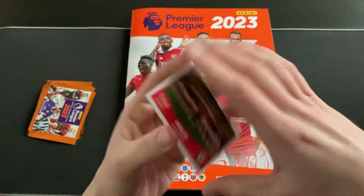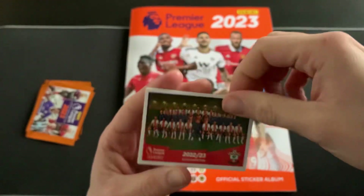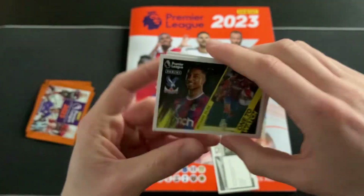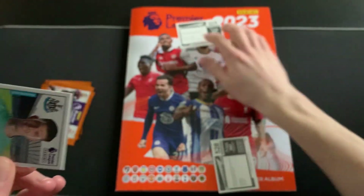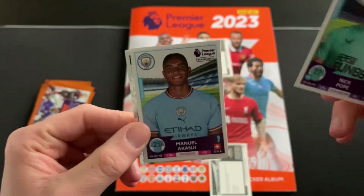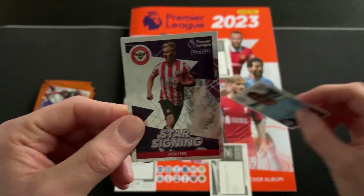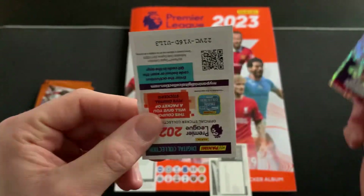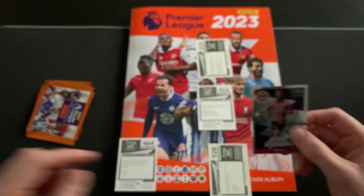Without further ado, we start off with the Southampton squad photo - some funny looking light in there, that's for sure. That's sticker five to eight. We then have Michael Elise, a one-to-watch sticker. We then have Nick Pope of Newcastle - what a fantastic season he is having - Manuel Akanji of Manchester City, and Ben Mee, a star signing for Brentford, plus a code card at the back for anyone that wants it.